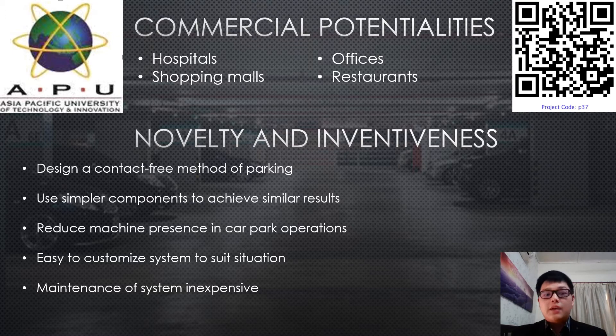The second point is that the project uses simpler components to achieve similar results. For example, the ESP32 cam used in the project is a much smaller camera but provides quite high-definition pictures. The project reduces machine presence in car park operations, especially at the entrance where you would otherwise have a touch-and-go card machine and a ticket machine. The system is easily customizable to suit different office buildings based on client requests, and maintenance is inexpensive as the components are very cheap.